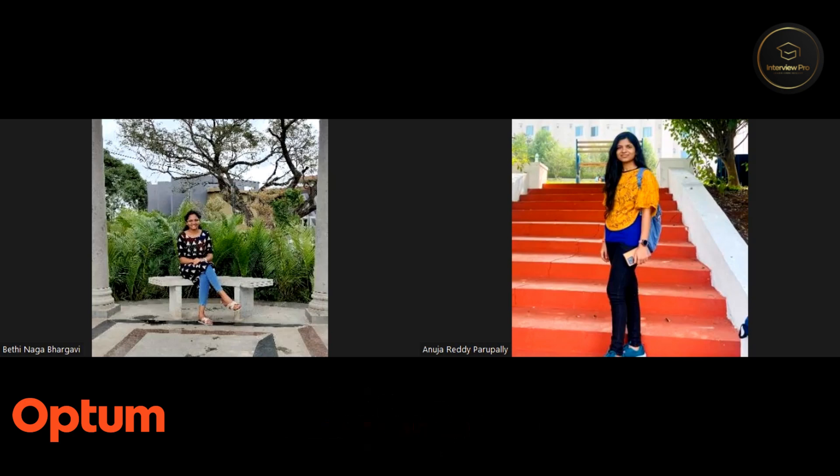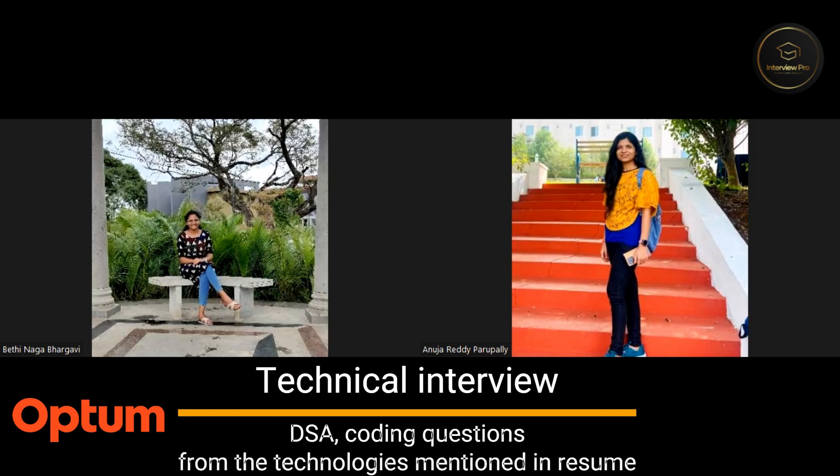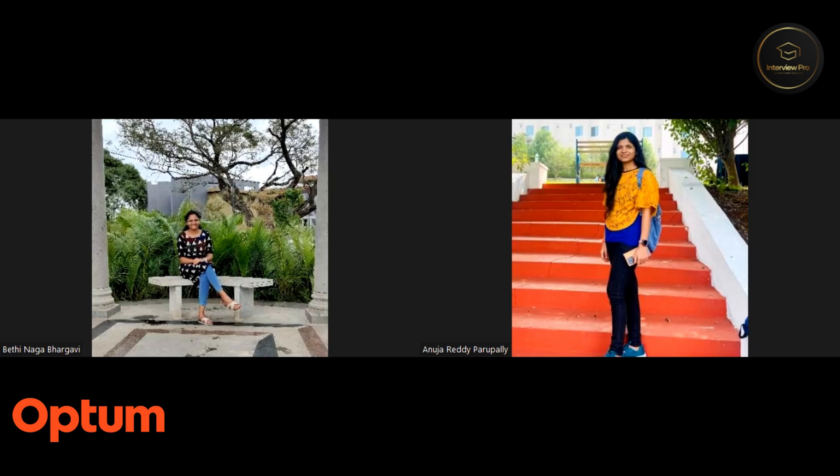What technologies were focused during the interviews? They concentrated on C++ and a few DSA questions were also asked, along with DBMS queries. The interviewers focused on everything mentioned in your resume. For me, the questions were related to C++, as I mentioned that I was strong in that, and also a few questions related to SQL queries and DSA.